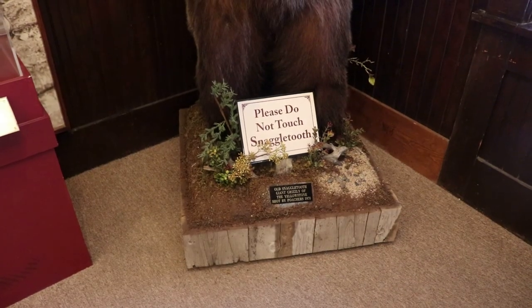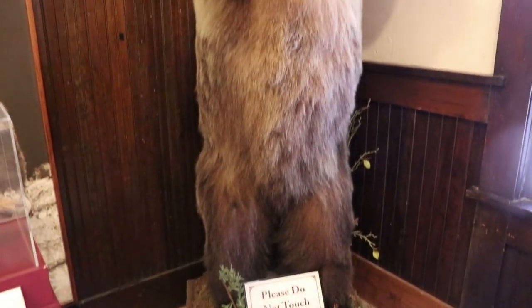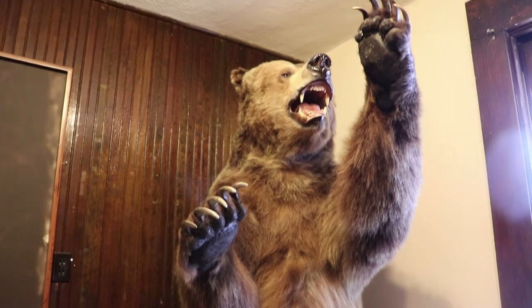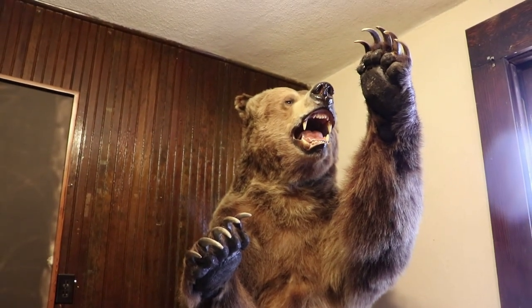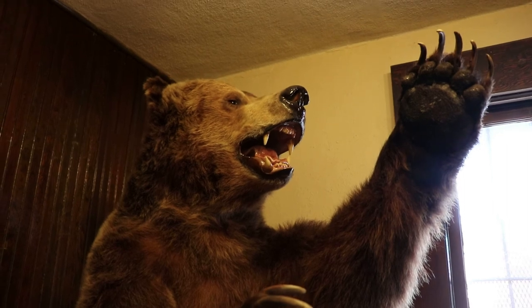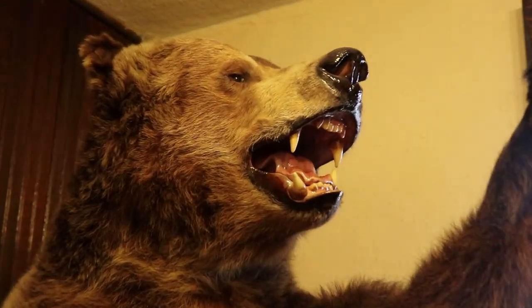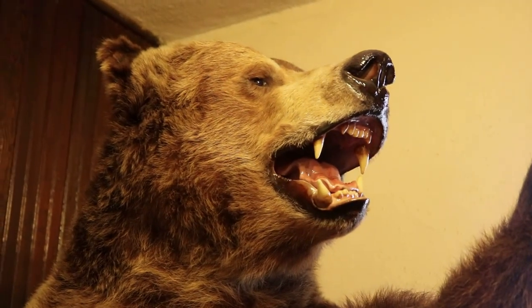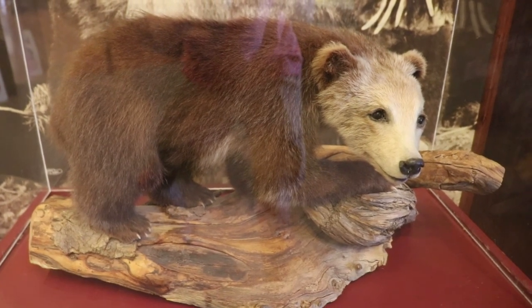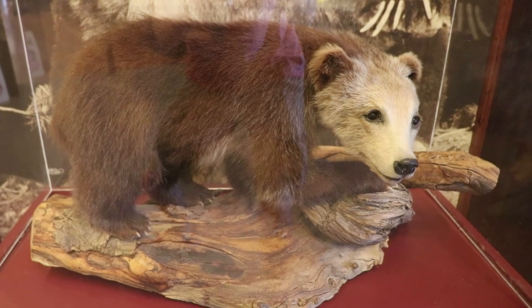This is the taxidermied body of Old Snaggletooth. He was well known for frequenting the West Yellowstone dump for over a decade, and he was the most famous bear of Yellowstone in the 60s. Sadly, in May 1970 two poachers killed him, and those guys forfeited their measly $200 fine for murdering a legend. And this poor grizzly cub was killed by a car on the highway in West Yellowstone. I think we're the real monsters.